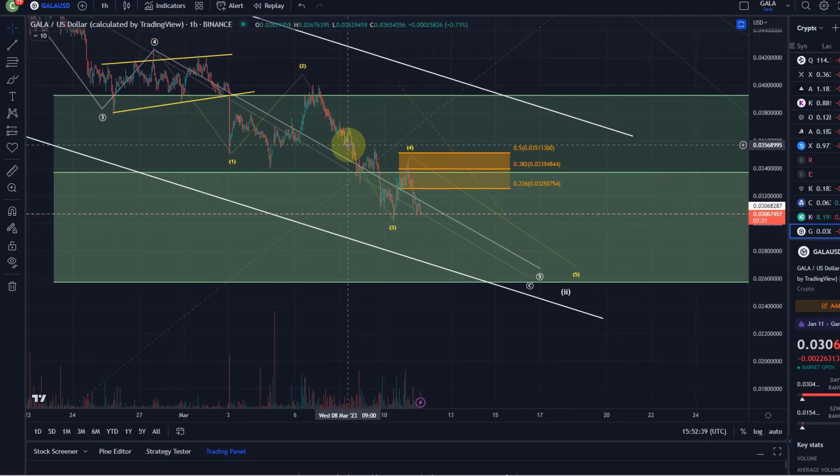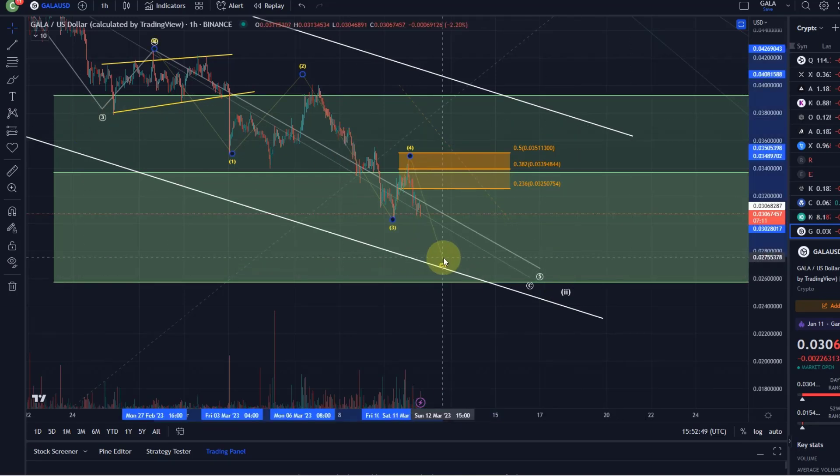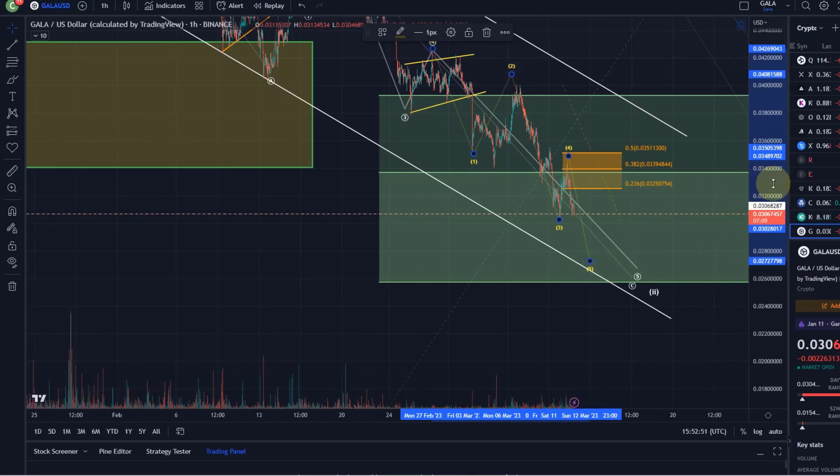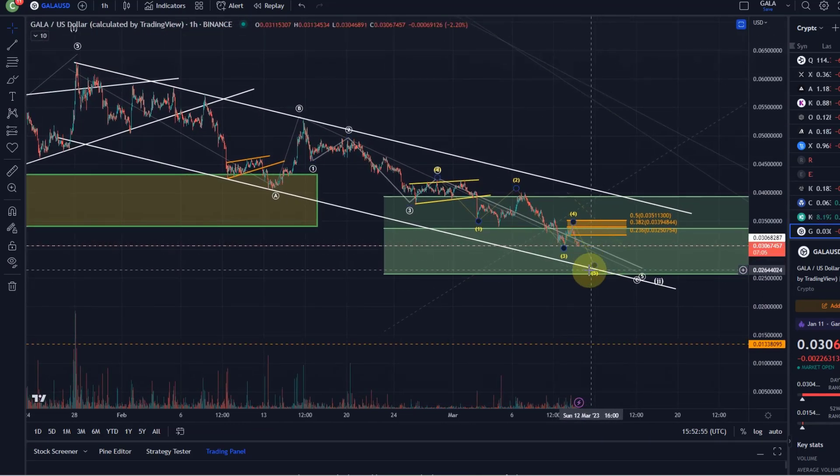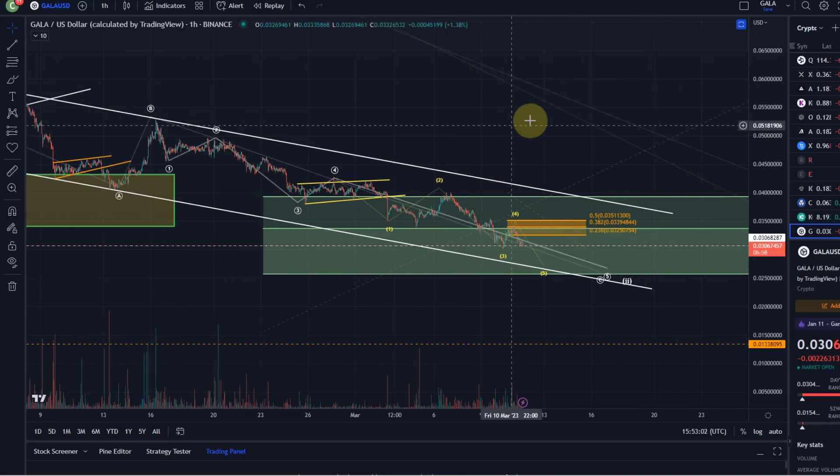Some other coins look like they could be doing a bit of a triangle pattern, but at the moment it rather looks like we are selling off already in the fifth wave to the downside. The next target would be the descending channel's lower boundary, and depending on how fast we come down, that might be around 2.7 to 2.75 cents.